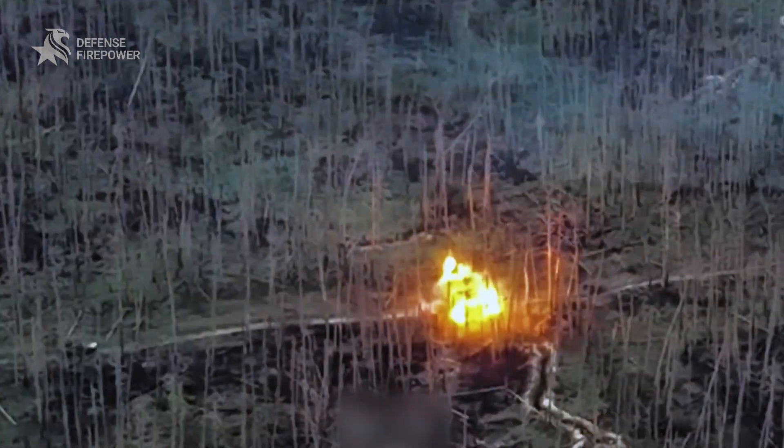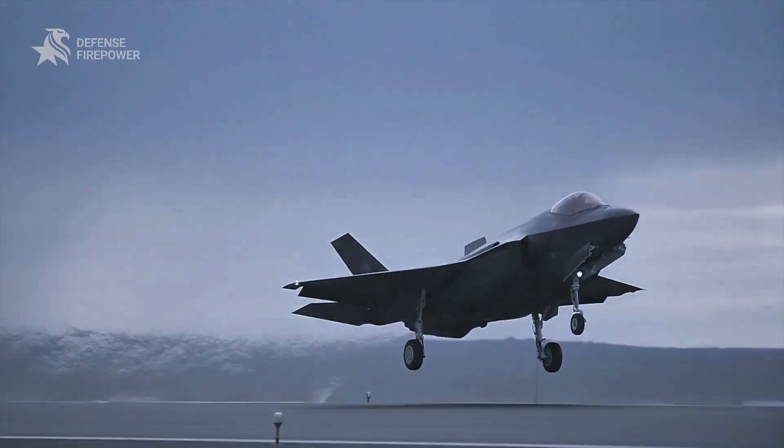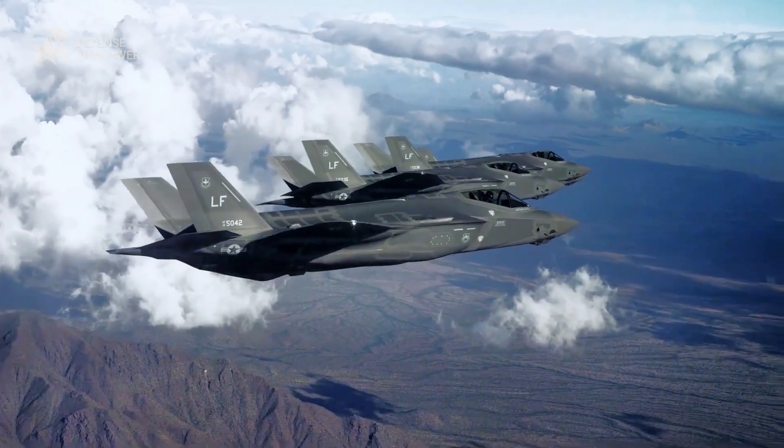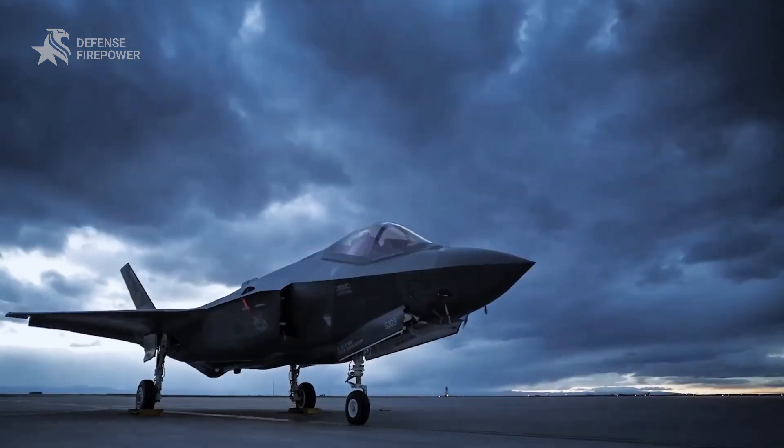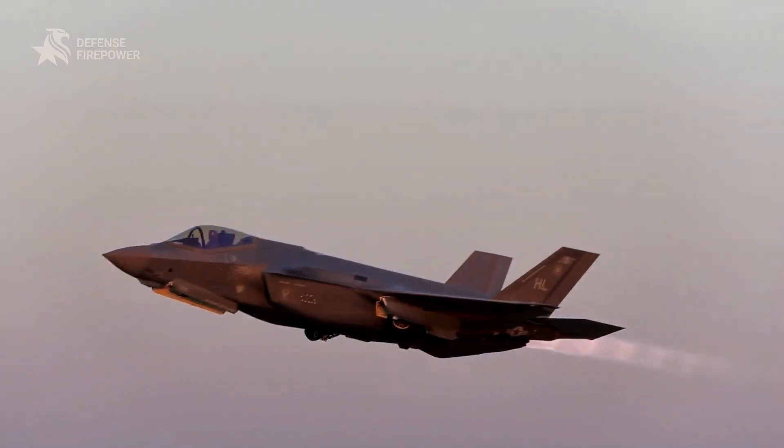Behind all the shiny tech and cutting-edge systems, there are some serious issues lurking. What's really wrong with the F-35? Welcome to Defense Firepower. Let's break down the F-35's hidden problems and the shocking truth they don't want you to know.